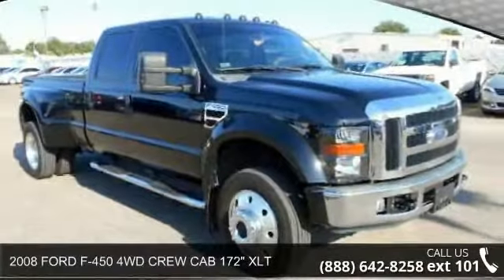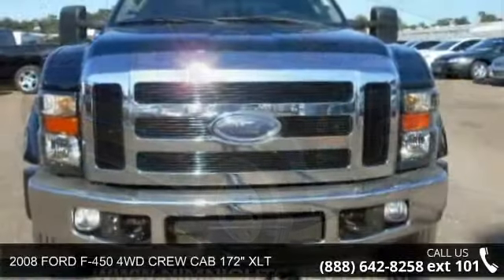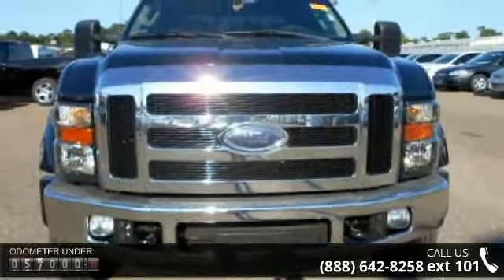Imagine yourself in this 2008 Ford F-450. If you are looking for a first-rate auto, this one could be yours today.